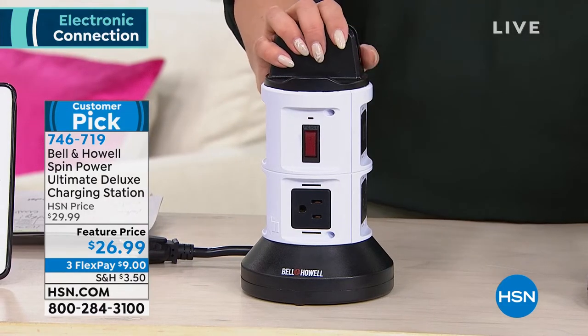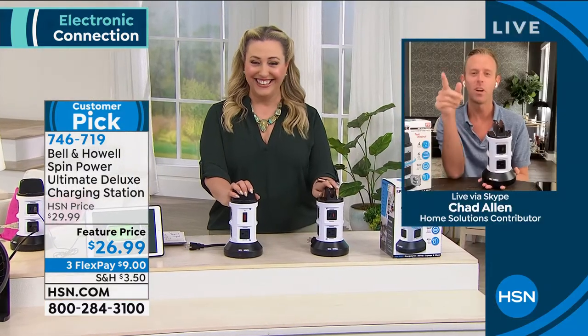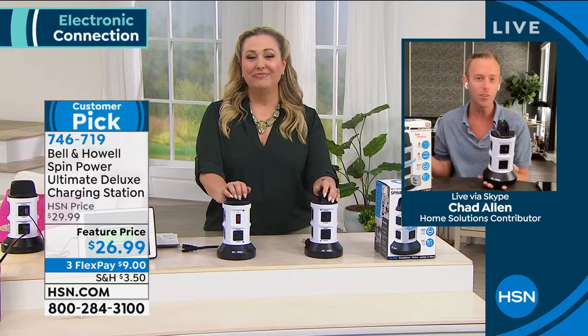Chad Allen is our special guest. Chad, what year is that where we have to plug ourselves in so we're able to work the next day? 2023. I think they told us 2020. Just kidding. Home office. I mean, a home studio.